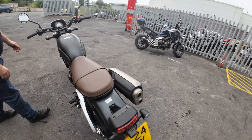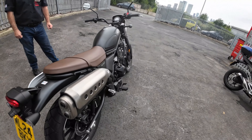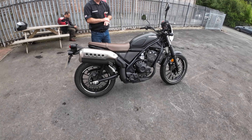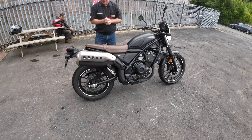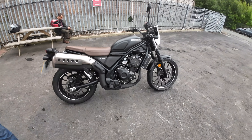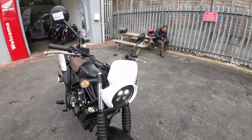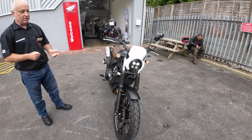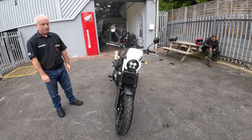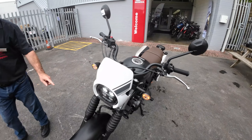What's the road tax on these, like 70 quid a year is it? I'll check that, but it's a pretty bike as well isn't it - well built. There's a screen on the front. These are the add-on accessories for them, you can get a little pannier that goes on the side.